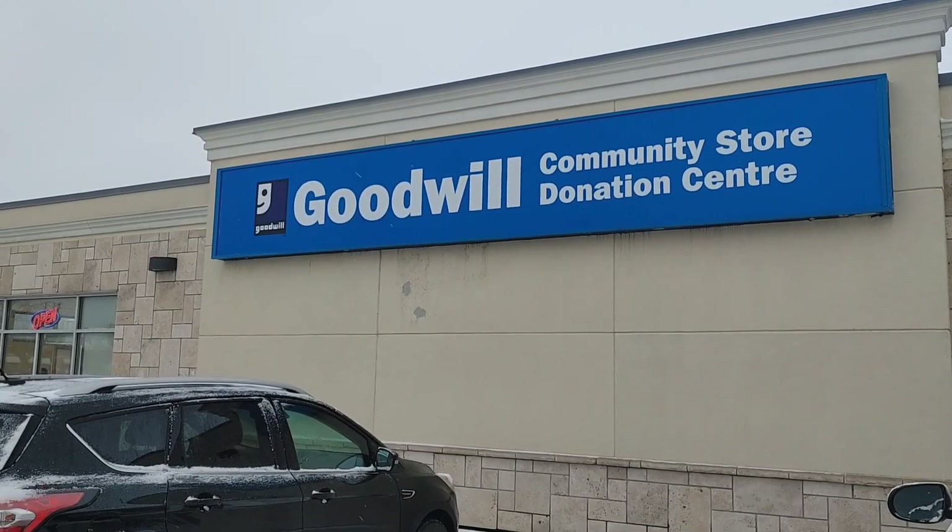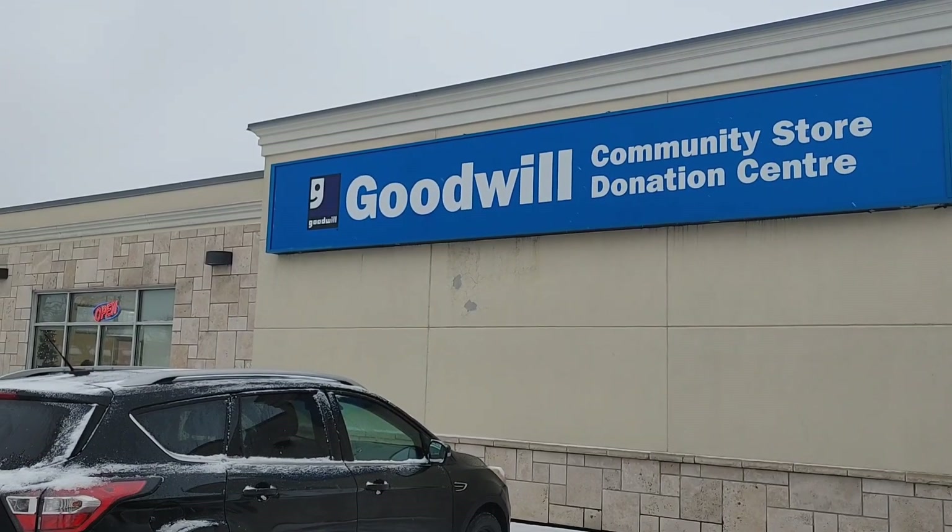Hi friends, welcome back to my channel. I thought it would be really fun to take you all thrifting with me today.